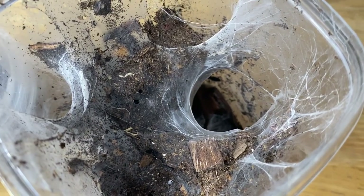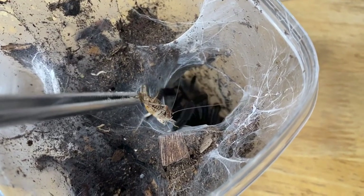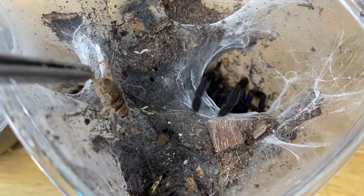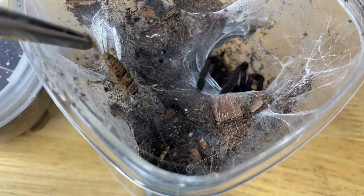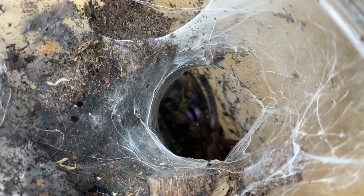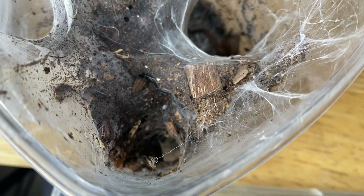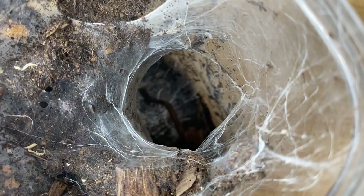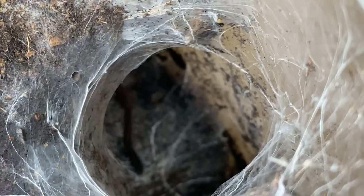This is one of my favorite tarantulas I own — my Chilobrachys species electric blue. This animal molted recently and is absolutely stunning. Hopefully we can get it to come all the way up so you can see the bright colors. Holy crap, that was insane! Oh man, there you are again — look at that color!